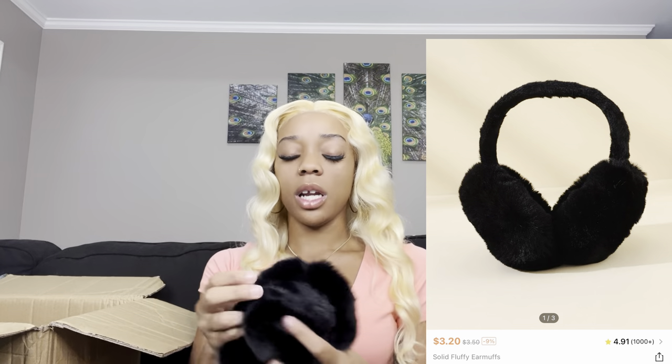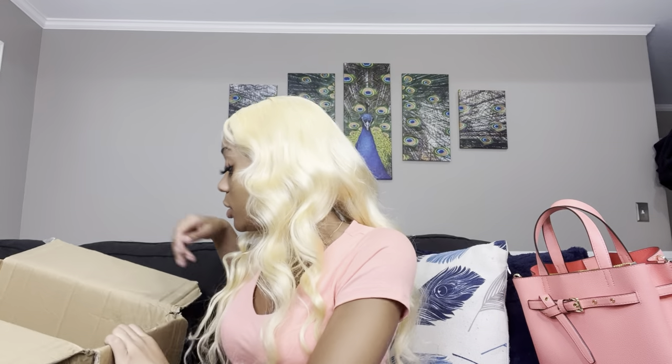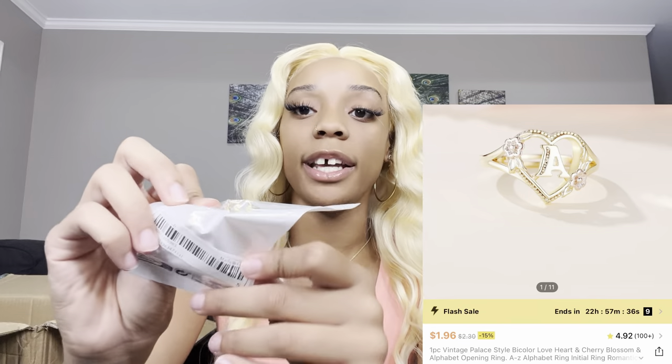I got some earmuffs! I know you're like, is it really going to be that cold — but I get cold easily so I got me some plain black earmuffs. Also, there's a train coming by right now so if y'all hear that noise, that's what it is. I also got this cute S ring — I think it was like a couple cents or maybe a dollar. It's so cute with little pink flowers on it. It also matches the S ring I got for my sister. It's adjustable so you can fit it to your size.